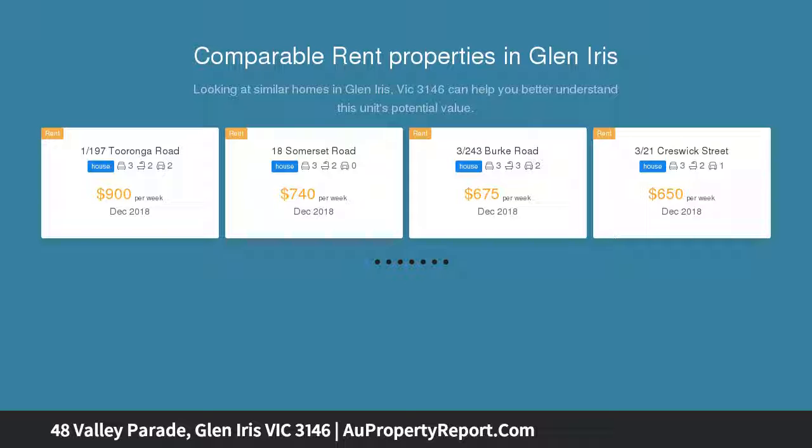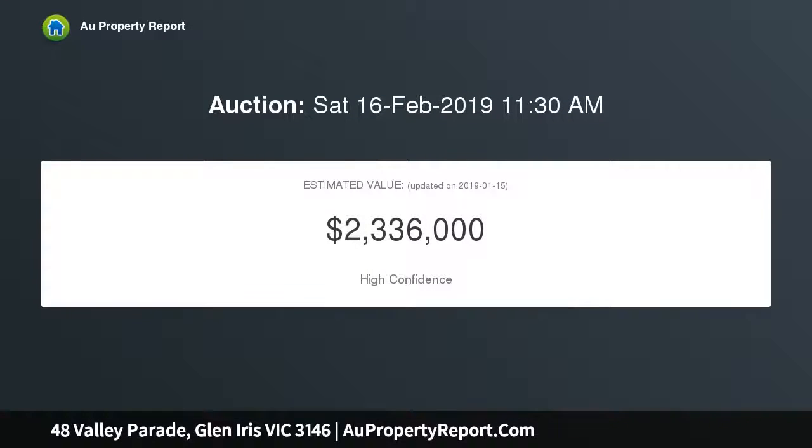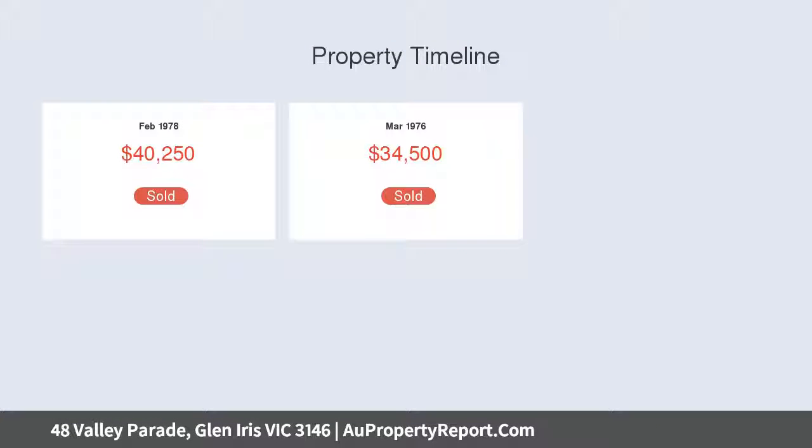Set on an impressive north-facing allotment of approximately 814 square meters, the home retains glorious period splendor including high decorative ceilings and beautiful leadlight windows. It comprises a formal lounge and dining domain, and an immaculate kitchen with open plan living and meals area.